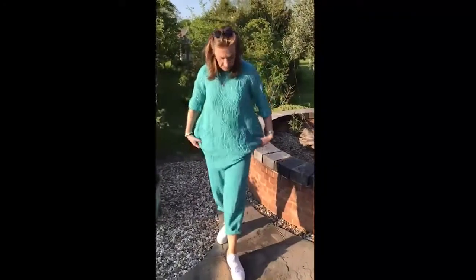So there we are, absolutely beautiful. We're loving these, it's a beautiful little outfit. Anyway, lots of love, take care and enjoy the rest of the evening. Lovely weather. See you soon. Bye!